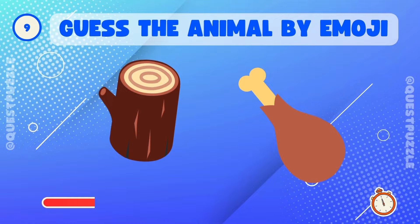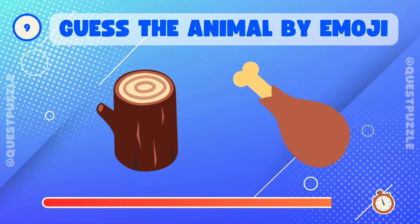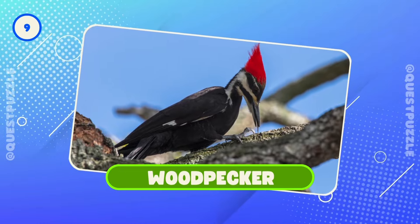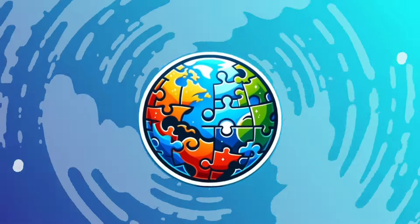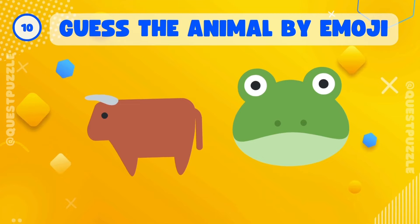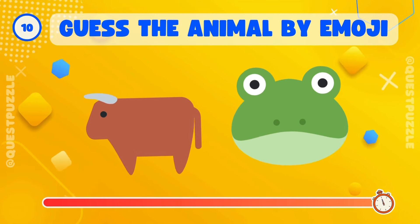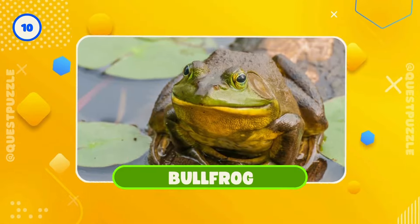Who's hiding? That's it, it's a woodpecker. What's this? Correct, it's a bullfrog.